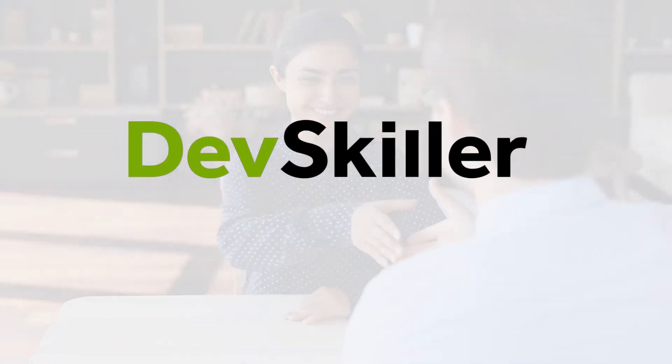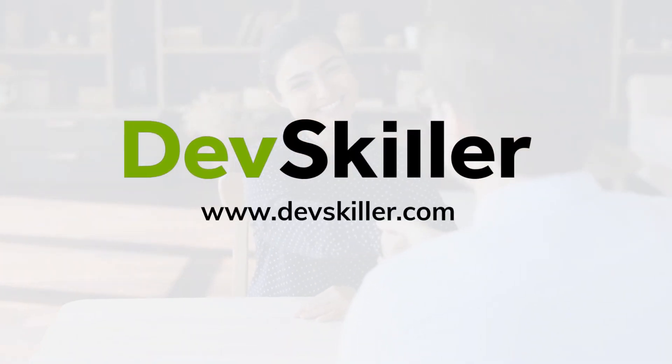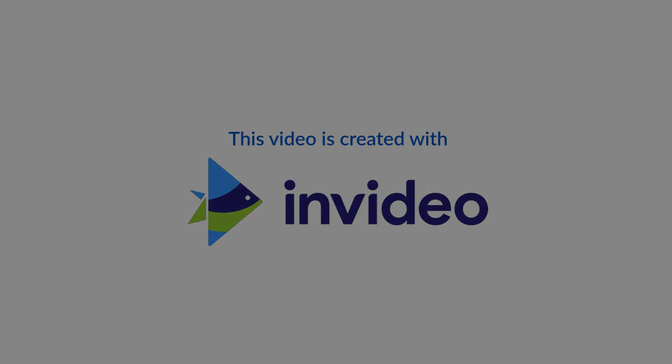To find out if your candidate has the skills of a coder or programmer, visit www.devskiller.com.